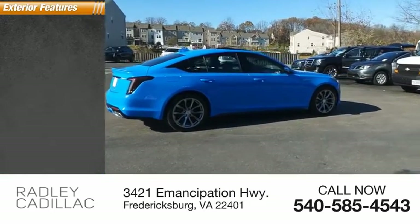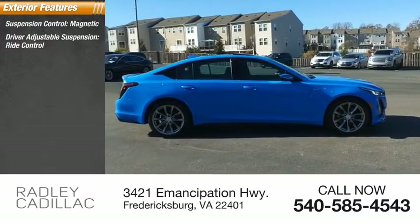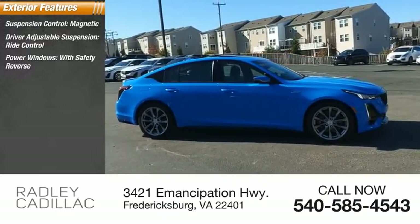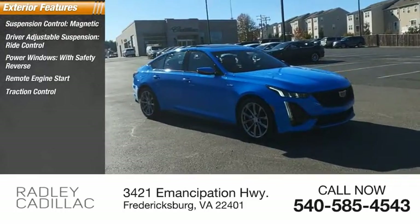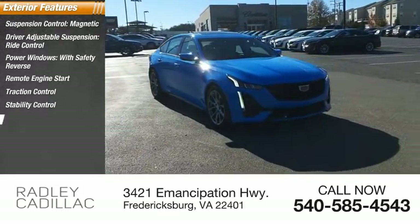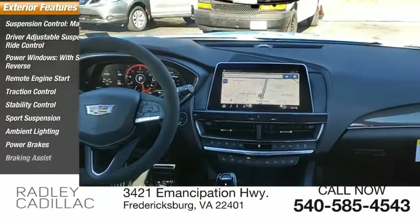Here are some of this vehicle's great options: Suspension Control Magnetic, Driver Adjustable Suspension, Ride Control, Power Windows with Safety Reverse, Remote Engine Start, Traction Control, Stability Control, Sport Suspension, Ambient Lighting, Power Brakes, and Braking Assist.